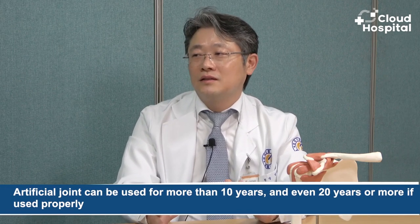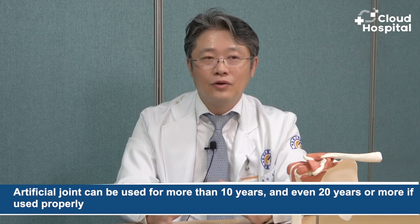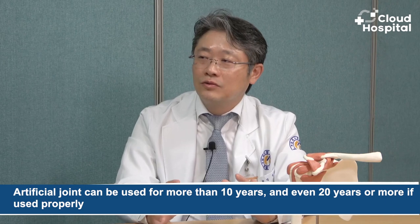For how long can an artificial shoulder joint be used? When using an artificial joint, it can be used for a very long time due to the recent development of technology. Basically, I think that it can be used for more than 10 years and even 20 years or more, if used properly.